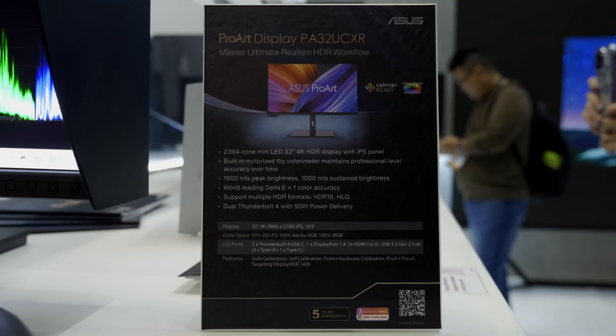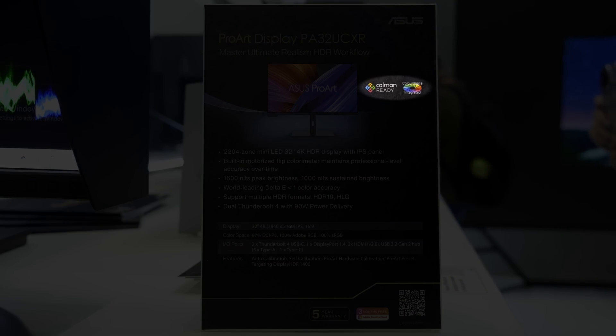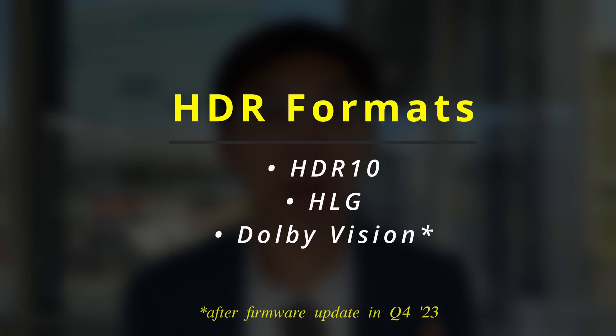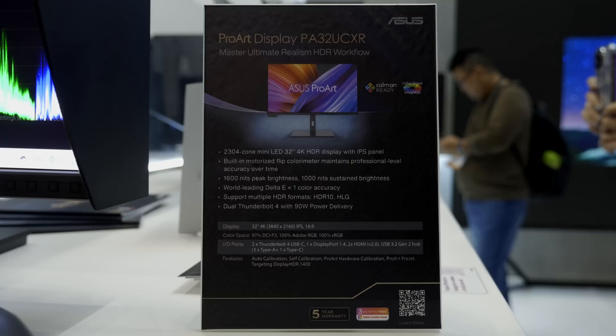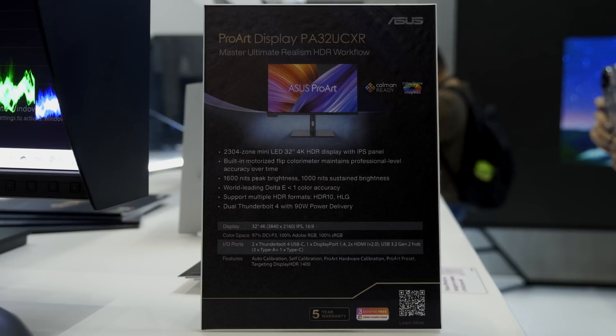The ASUS PA32UCXR is also compatible with the company's own ProArt hardware calibration, not to mention 3D light calibration with Calman and ColorSpace. HDR formats supported include standard HDR10, HLG or Hybrid Log Gamma, and Dolby Vision. The monitor is equipped with dual Thunderbolt 4 ports which can transmit signal, data, and 90 watts of power delivery, along with one DisplayPort 1.4.